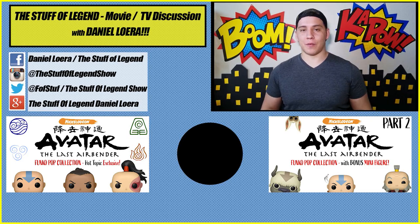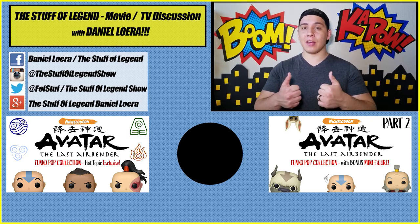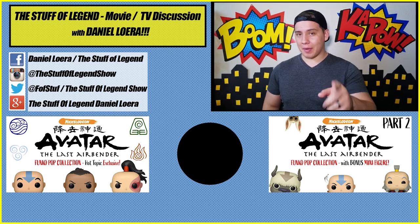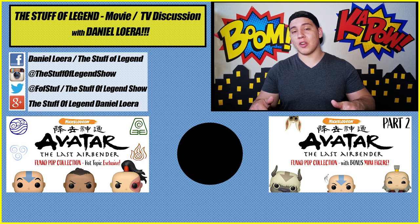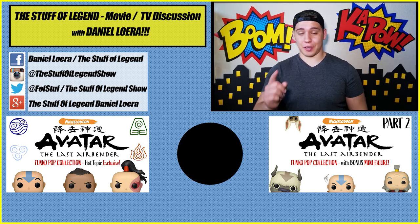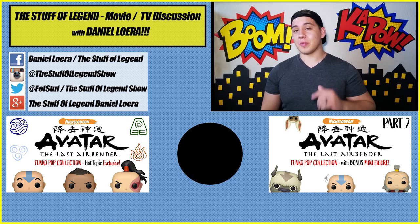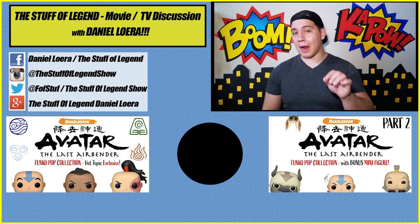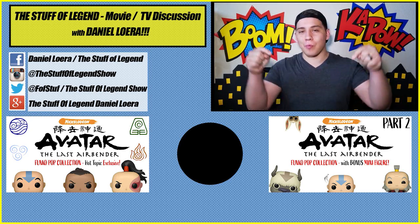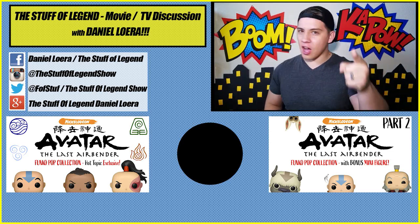Hey guys, D-Lo here. Thank you so much for watching. If you like this video, give it a thumbs up, and remember to share this video with all of your nerd friends. Leave a comment below and let me know what you thought and what you'd like to see me do a video on next. Subscribe to the channel because you're a legend and we have that in common. Turn on notifications to be notified when I upload my next video or go live. Check out the other videos on the channel so we can have a discussion on all your favorite movies and TV topics. Thanks again for watching — stay tuned for more right here on The Stuff of Legend.